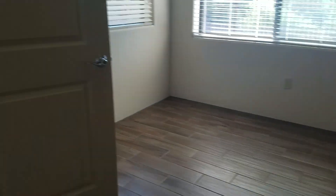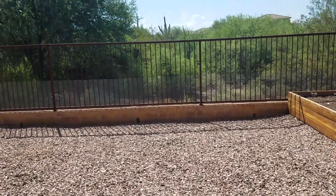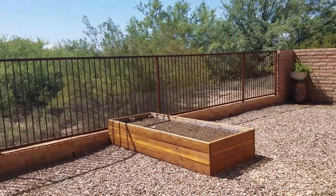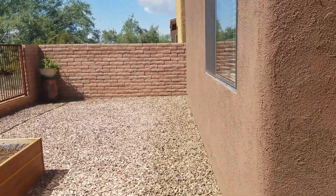You have a door that steps outside to the back. As you can see, no neighbors behind you — just beautiful desert. You can see the Saguaro cactus. And then a nice low-care, low-maintenance backyard.